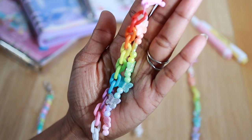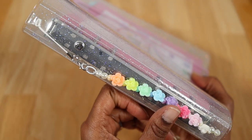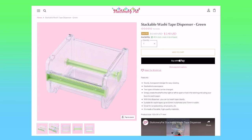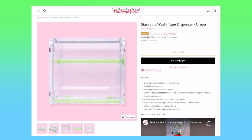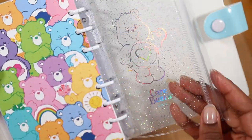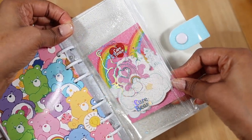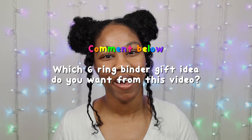Last but definitely not least are six ring binder accessories that you can give as gifts. Keychains make a great accessory you can attach to the binder rings or through the key ring hole, and they make your six ring binder look even cuter. Washi tape dispensers are another great accessory because not only does it store your washi tape but you can actually use it to tear off washi tape whenever you need it. Zipper pouch inserts are also helpful as you can store different stationery items like sticker flakes, memo sheets, and sticker sheets inside them.